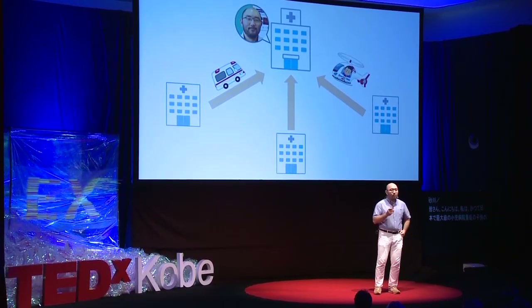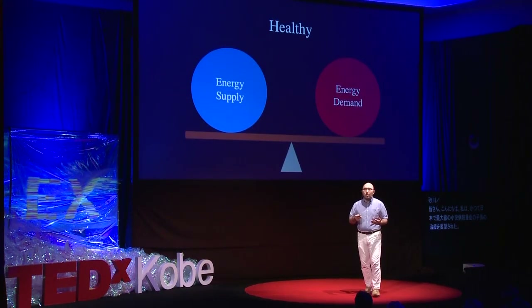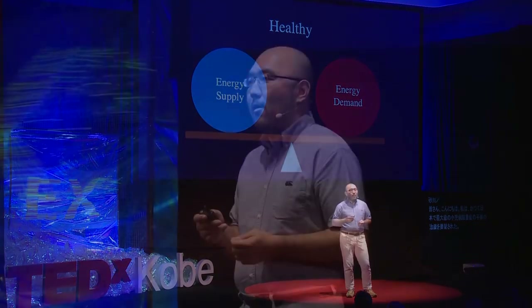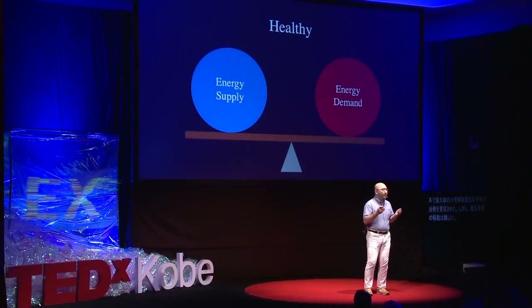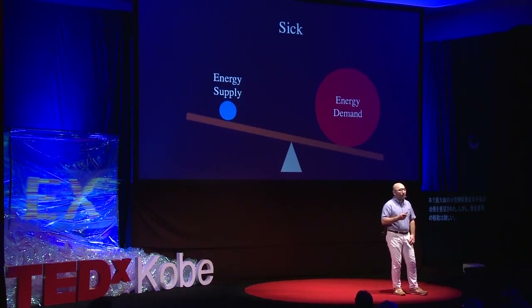What is a critically ill condition? When we are in normal condition — when we are walking, eating, thinking, or even sleeping — we use some amount of energy. When we are healthy, the energy supply and energy demand are well balanced. But when we become sick, the energy supply shrinks, and this balance is damaged. Critically ill condition is one of those severe cases.